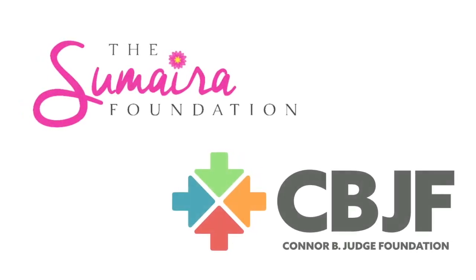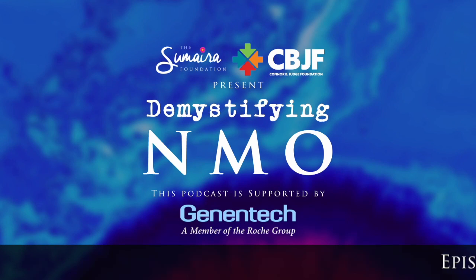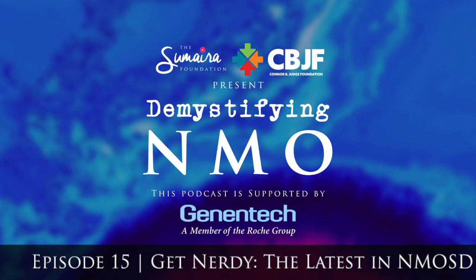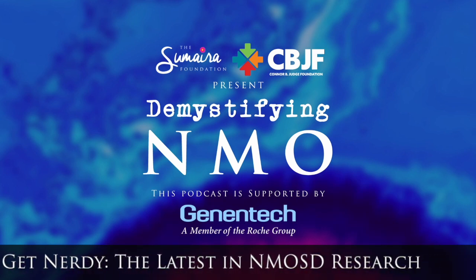From the Sumire Foundation and Connor B. Judge Foundation, this is Demystifying NMO with support from Genita. Welcome back to Demystifying NMO. I'm your host, Chelsea Judge, scientific advisor with the CBJ Foundation.